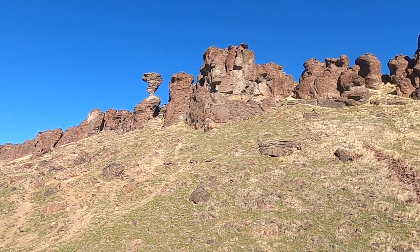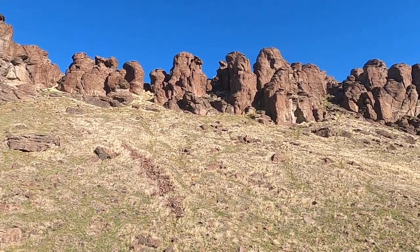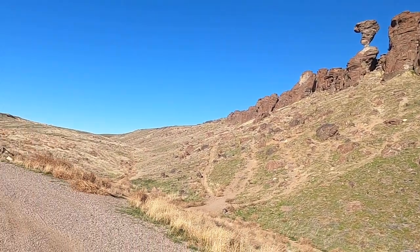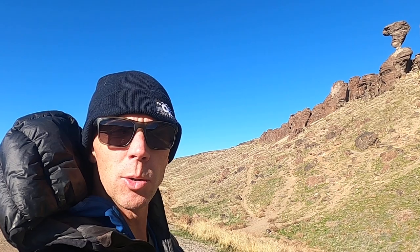This is Balanced Rock, a real scenic area in south central Idaho, not too far from the towns of Buell and Castleford. We're going to spend a few minutes here talking specifically about Balanced Rock, and then head down the road to what I think is a much more interesting geologic story.